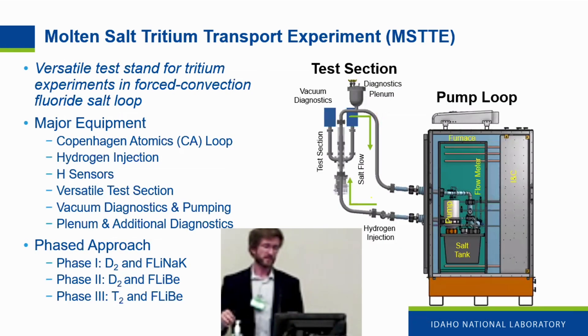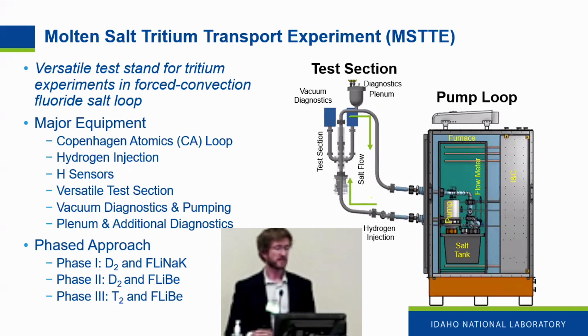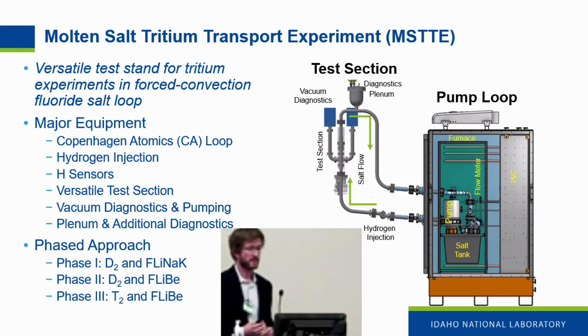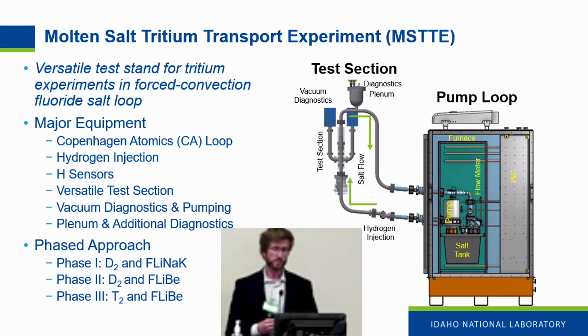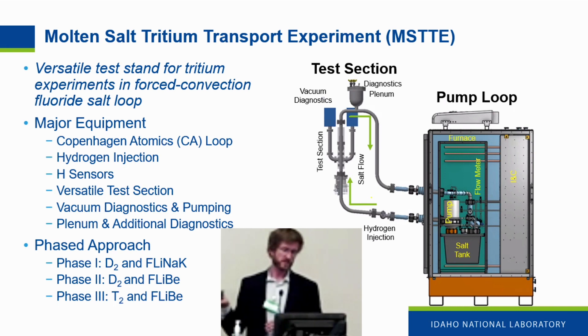Now I'll get into the experimental design and what we're trying to do at INL to address these gaps in transport knowledge in molten salt systems. We're calling this the Molten Salt Tritium Transport Experiment, or MISTI — a versatile test stand for tritium experiments in a forced convection fluoride salt loop. We're working with Copenhagen Atomics on their portable pump salt loop, which supplies the salt tank, pump, flow meter, all encased in an inert atmosphere enclosure with external ports for our loop to test tritium transport phenomena.